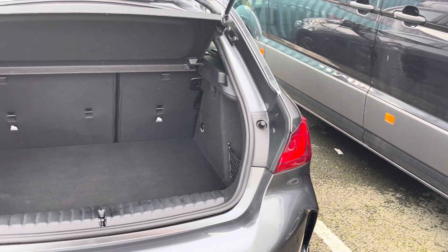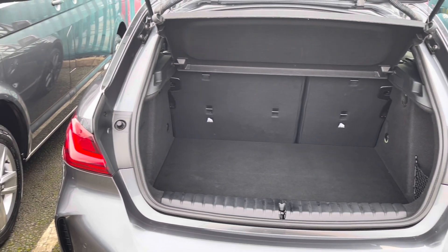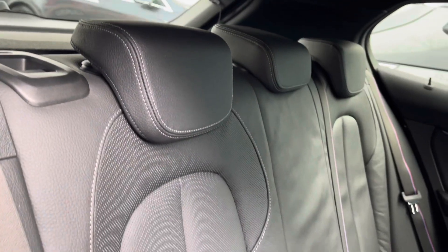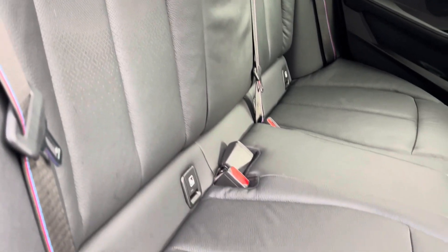Moving now to the rear of the vehicle, you'll find the boot to be incredibly practical and spacious, offering plenty of room for small suitcases, weekly shopping and more. All three of your rear passengers will enjoy these upgraded perforated Dakota leather upholstery seats, and two of the seats benefit from ISOFIX child seat anchor points.